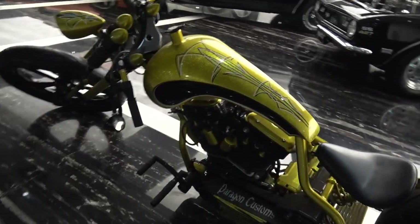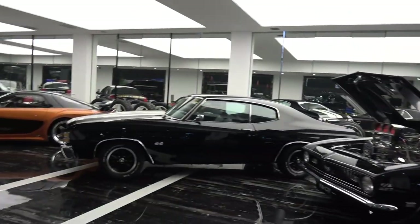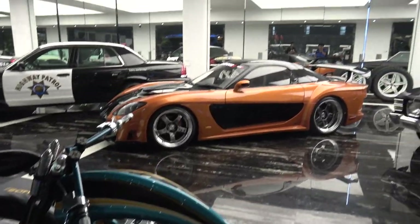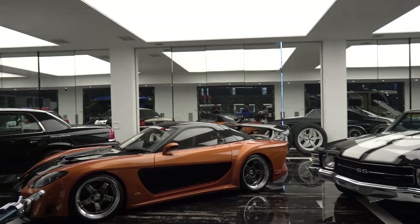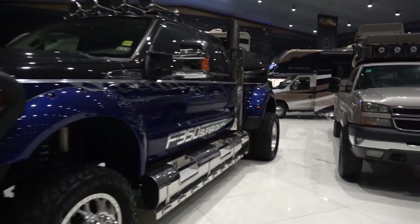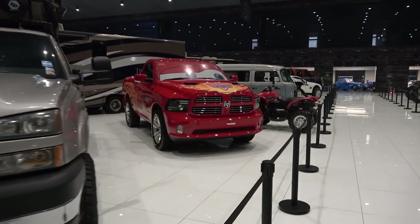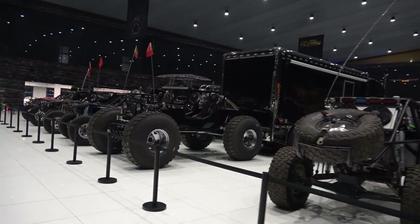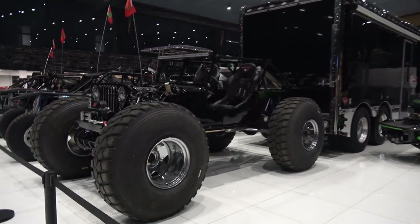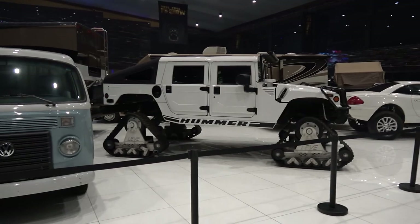Look at his bike — Paragon Customs. The bike is pretty sick, pretty cool. Highway Patrol car. A Charger Hemi. F-350 Super Duty Truck. Oh my god, this screams America. Look at this. What the hell? Look at the wheels on this thing. Interesting. Hummer with snow treads.